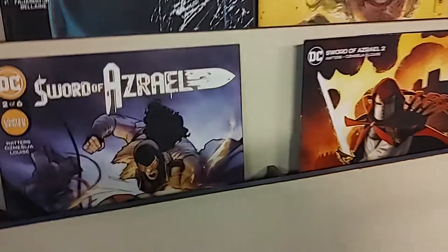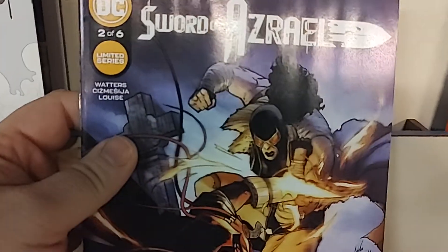Then the final book of the week is Sword of Azrael number 2 of 6, and that has a cardstock variant also. There you go, folks.